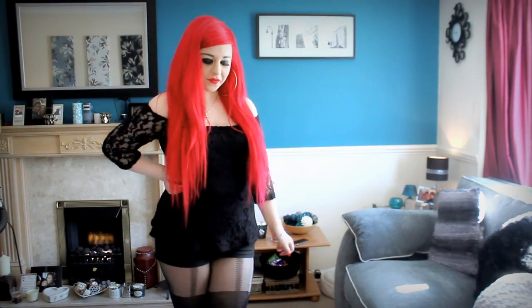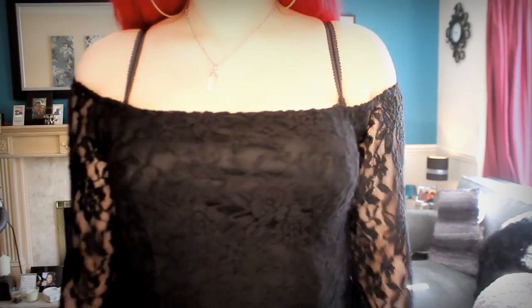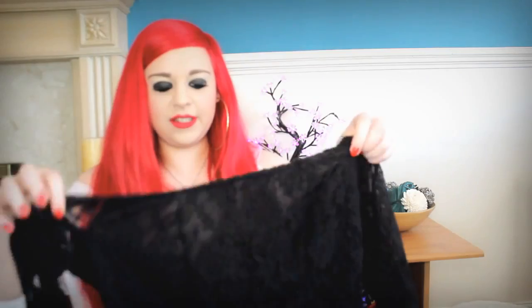The next thing is this gorgeous top, which I've probably worn in a lot of my videos lately. It's got a lace effect over the whole thing, the sleeves are lace, it's off the shoulder, and the bottom goes out a bit so it hides your stomach — it's not really tight. It's a black lace pattern down the front and I love it. I love black, lace, and off-the-shoulder styles so it's like this top was made for me.